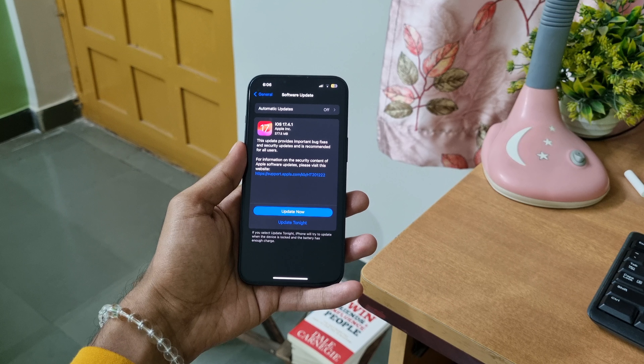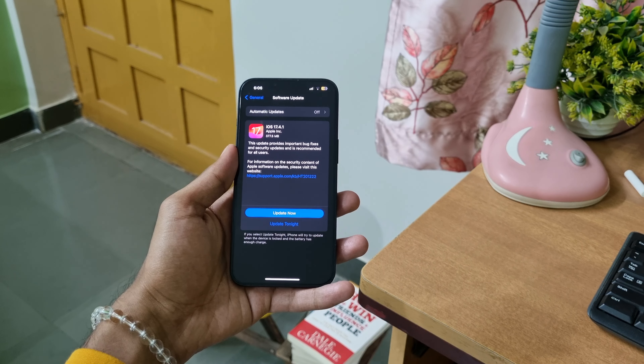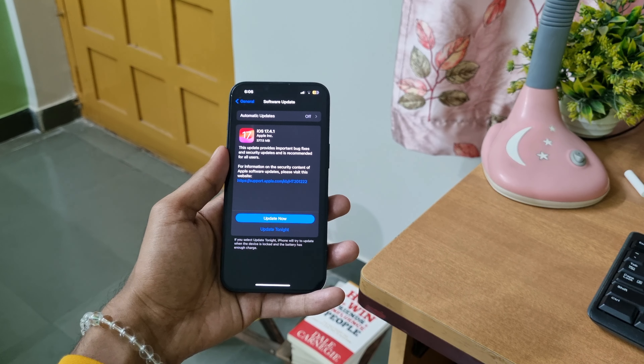It comes with iOS 15 out of the box, which is upgradable to version 17.4. Additionally, it will receive software updates for the next three years from the day this video is uploaded.